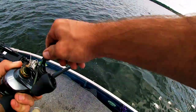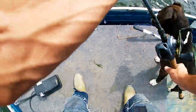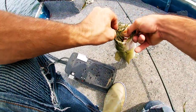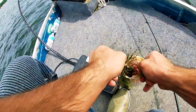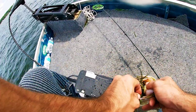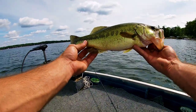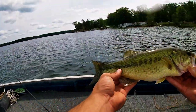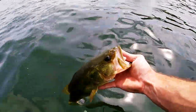We got another one guys! Fourth fish, fourth fish guys — another weird looking one but we're putting them in the boat. Heck yeah, what do you think Peppa? Heck yeah guys, that's four fish.